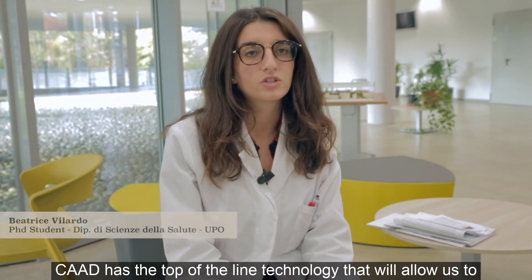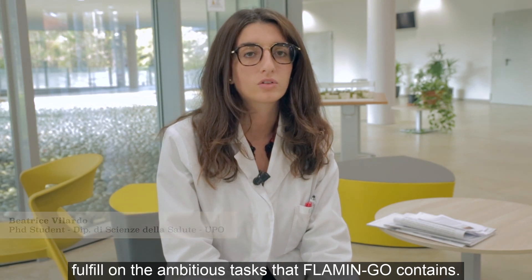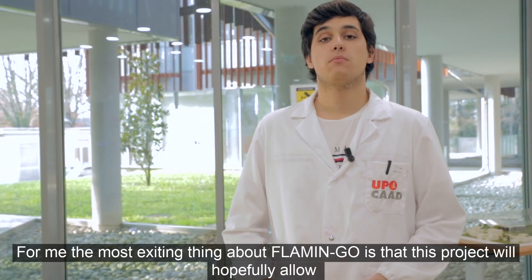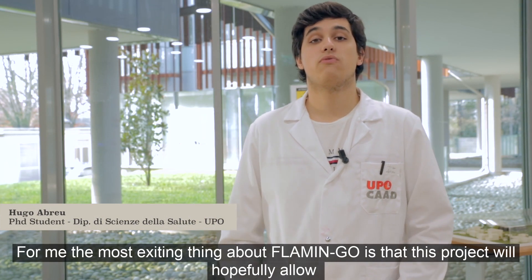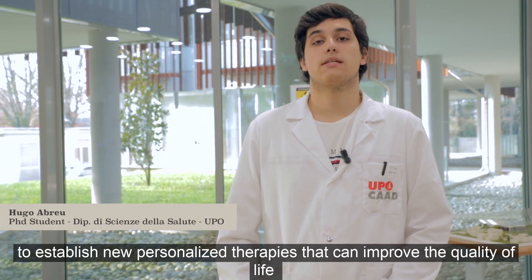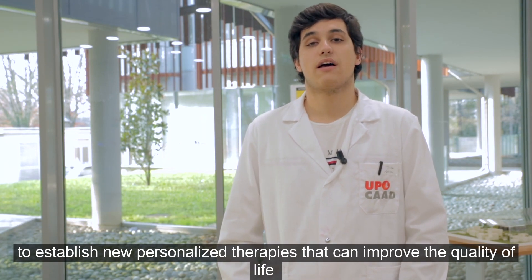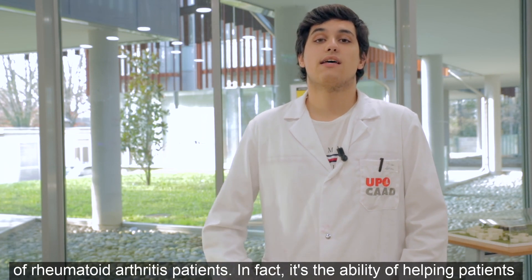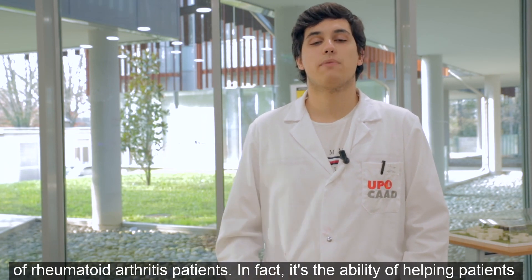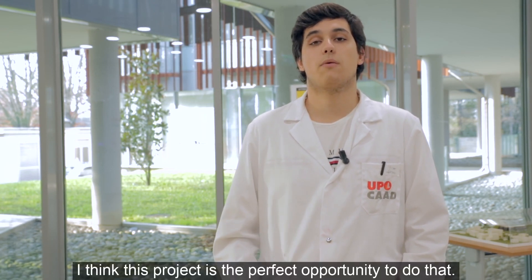This is a top-of-the-line technology that will allow us to fulfill the ambitious task that Flamingo contains. For me, the most exciting thing about Flamingo is that this project will hopefully allow us to establish new personalized therapies that can improve the quality of life of rheumatoid arthritis patients. In fact, it's the ability of helping patients that made me pursue this scientific career, and I think this project is the perfect opportunity to do that.